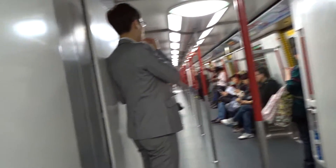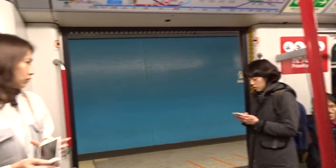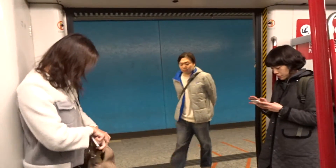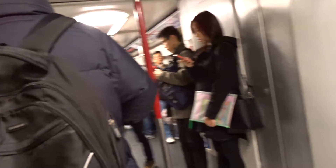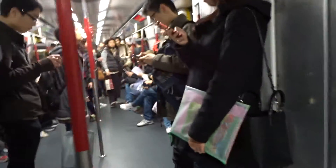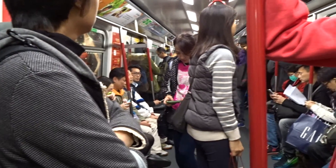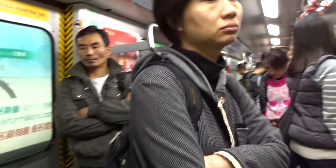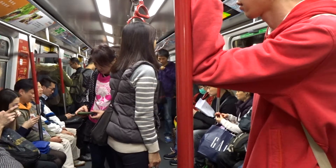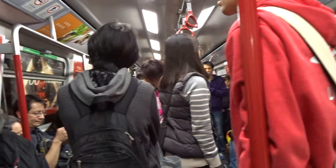Please mind the gap. The train is coming to the train station — please stand back from the train door.